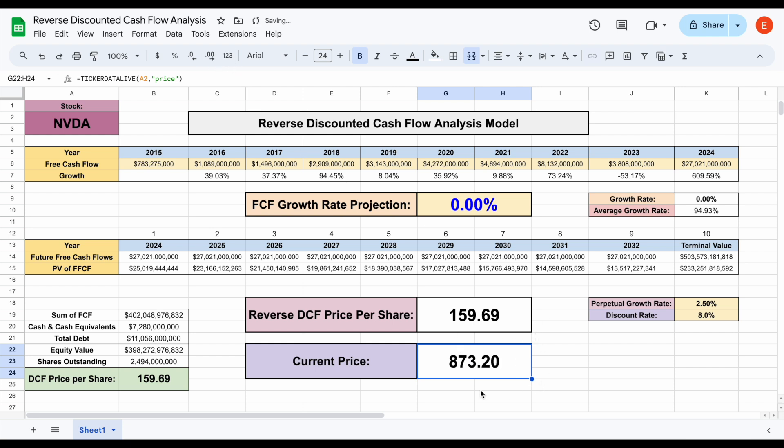A very simple way to perform a reverse discounted cash flow analysis to see how much growth is priced in is to just play with the growth rate projection variable. For example, let's say we think there might be 10% free cash flow growth. If I plug in 10% and hit enter, we can see the reverse DCF price per share gives us $326.01, with the current trading price sitting at $873.20. So obviously, there's a lot more free cash flow growth priced into this company than just 10% year over year.